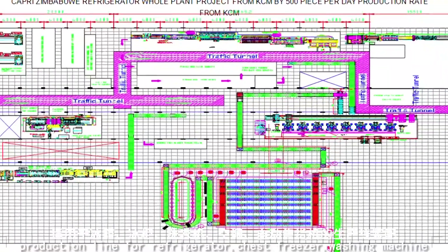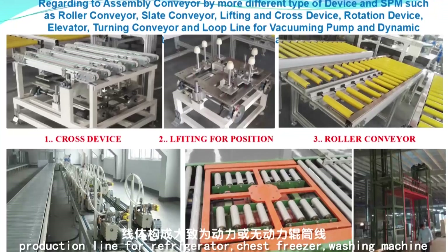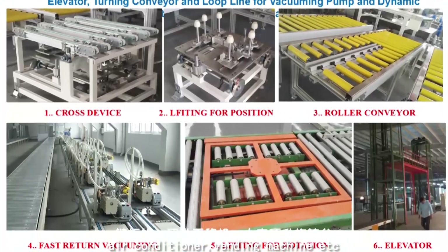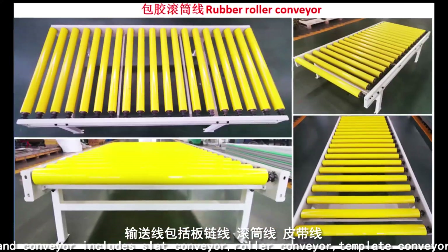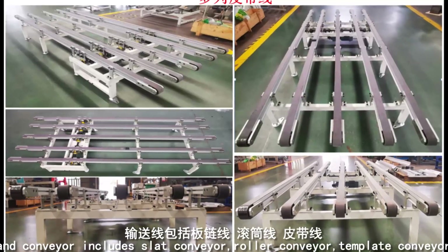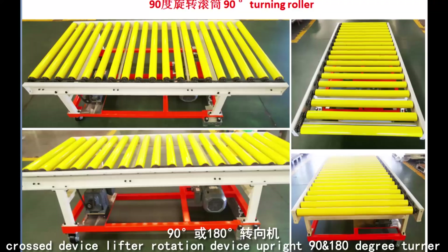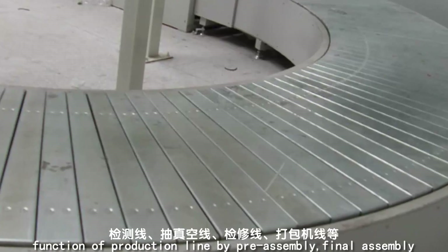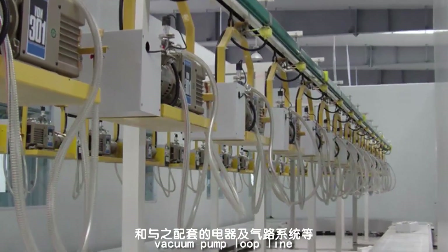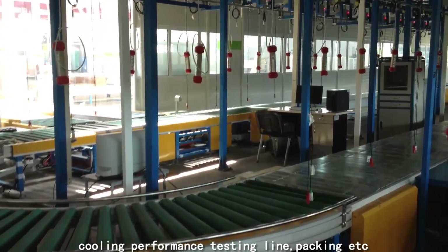Conveyor and Assembly Line: KCM provides production lines for refrigerator, chest freezer, washing machine, air conditioner, and vending machine. Conveyor types include slat conveyor, roller conveyor, template conveyor, crossed device lifter, rotation device, and 90- and 180-degree turner. Production line functions cover pre-assembly, final assembly, vacuum pump loop line, cooling performance testing line, and packing.